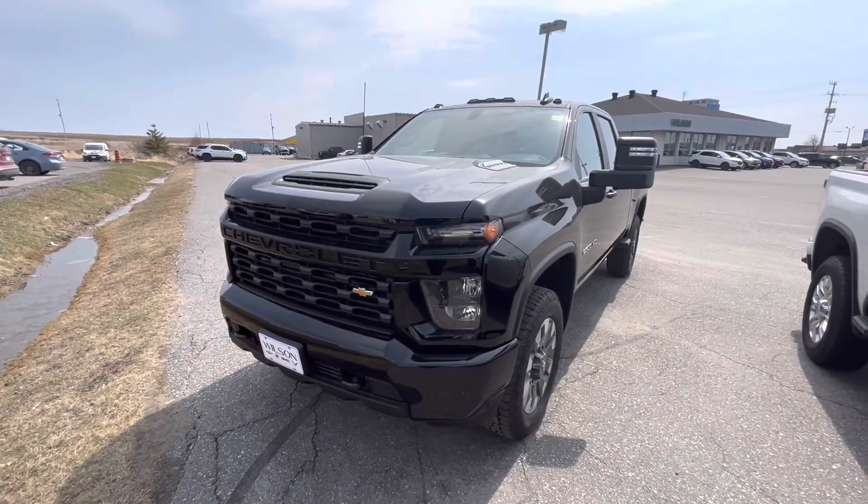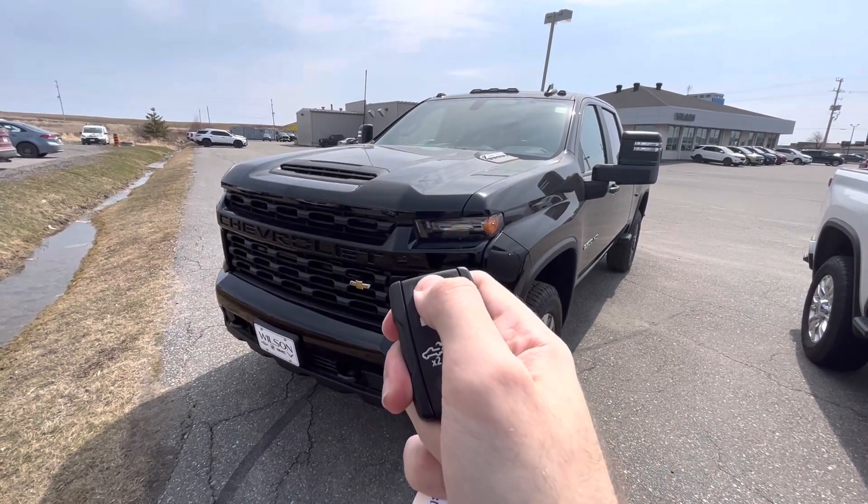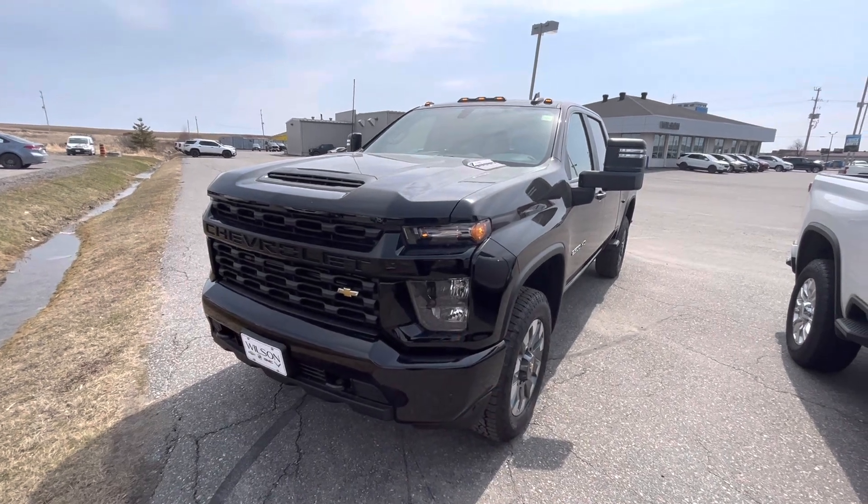The Silverado 2500 HD Custom does have remote start. Press lock twice and then hold the top button — simple as that.